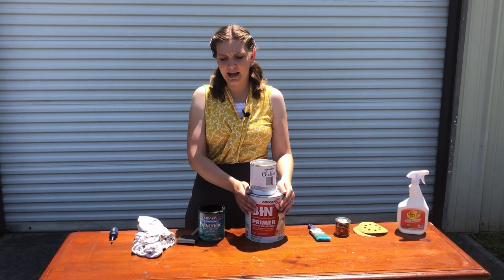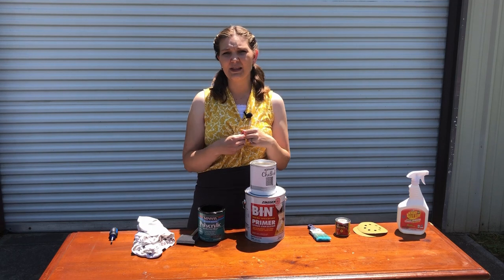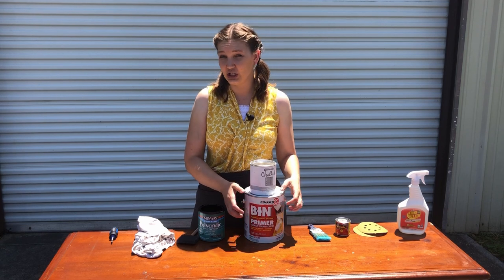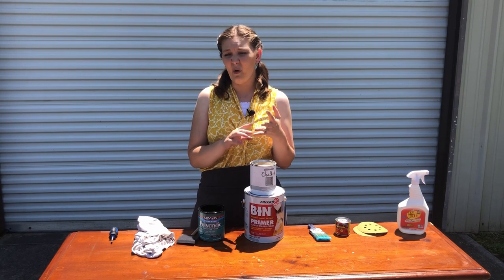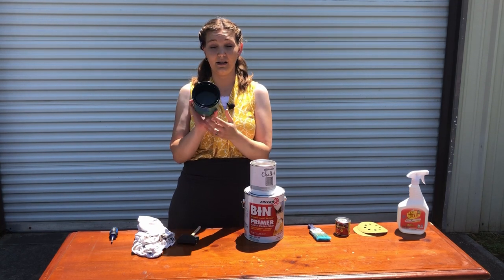Now, primer — I don't always use it, but if your piece feels a little slicker or oily and you're afraid of things coming through your paint, it's a good idea. A lot of people who paint furniture recommend a shellac-based primer — it does a great job of blocking stains, oils, and smells that may be inside the dresser.